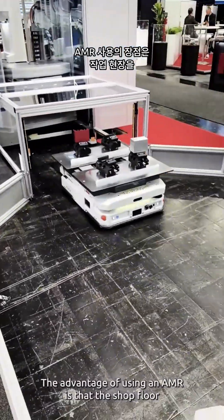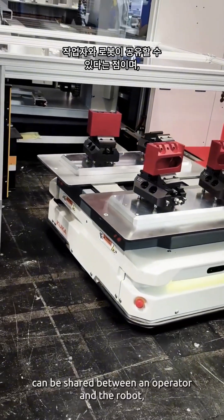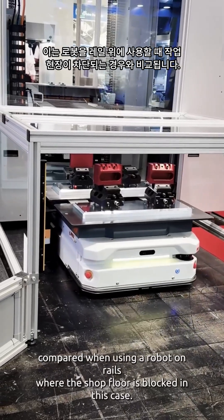The advantage of using an AMR is that the shop floor can be shared between an operator and the robot, compared to using a robot on rails where the shop floor is blocked in that case.